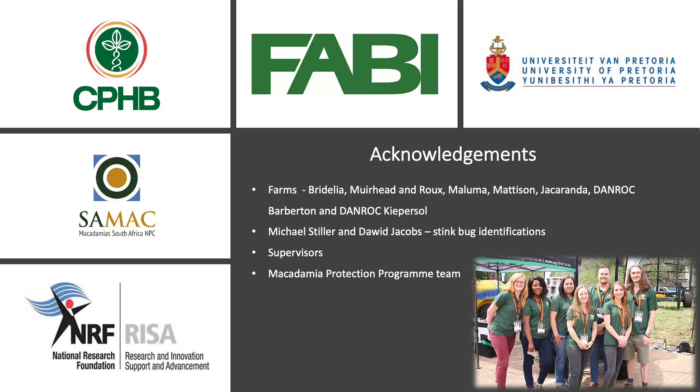I would like to thank the institutions and funding bodies represented here. I would also like to thank the farms that were involved, Michael Stiller and David Jacobs for their assistance with stink bug identifications, my supervisors, as well as the Macadamia Protection Programme team. Thank you so much for listening.